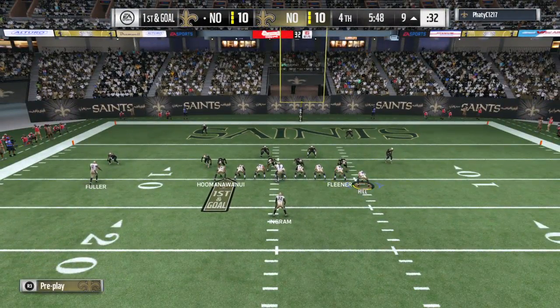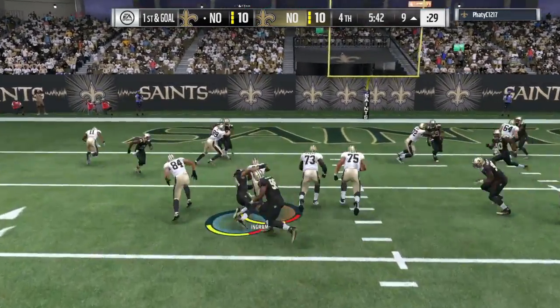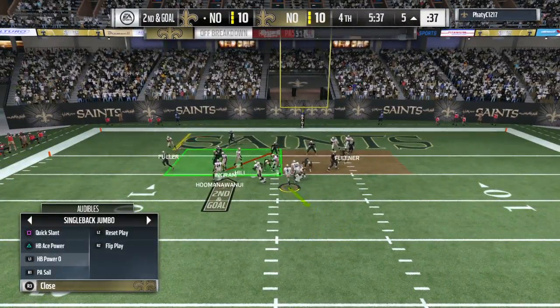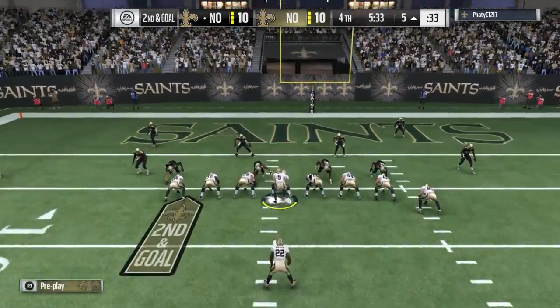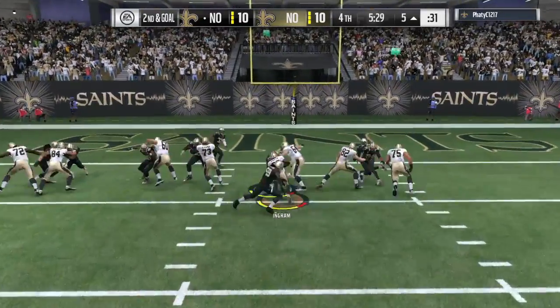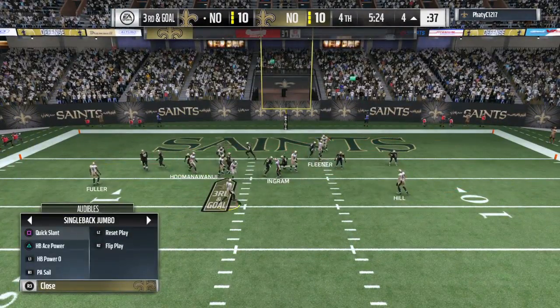Now they're in the hurry up. We always talk about good down and distance allowing offenses to expand their playbook. Second and two means your playbook's wide open — you can run just about anything. A lot of times the play caller just looks down at his sheet, sees a short-yardage run, and goes to one of those. The D-line is pinching together, must be expecting the run. Brees gives it up to Ingram, and he's maybe going to get this back to the 4, but that's about all.